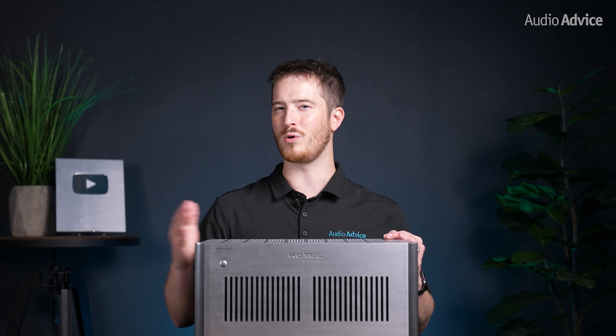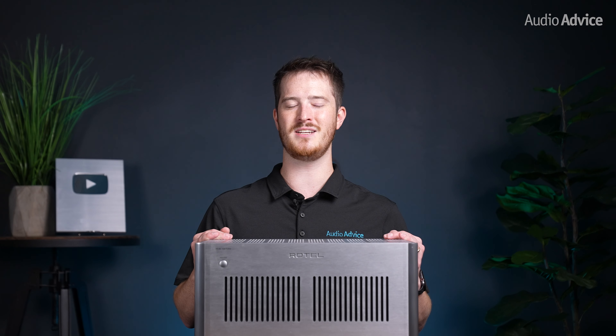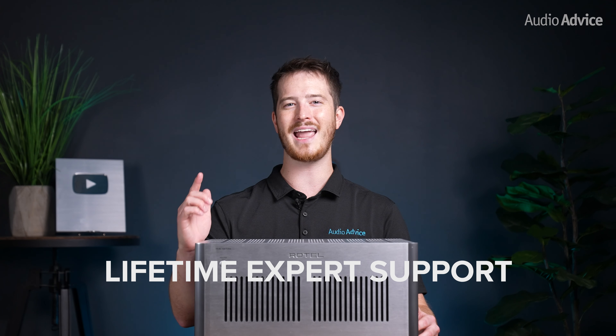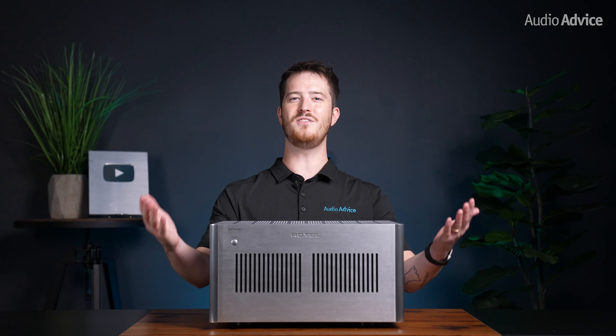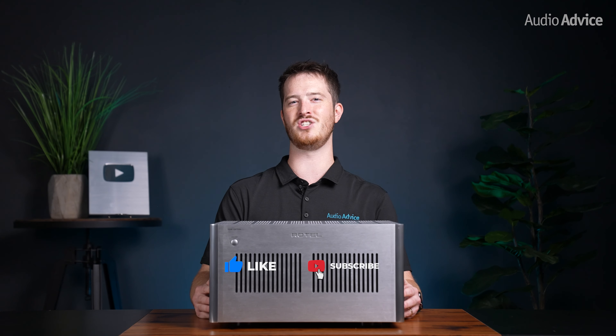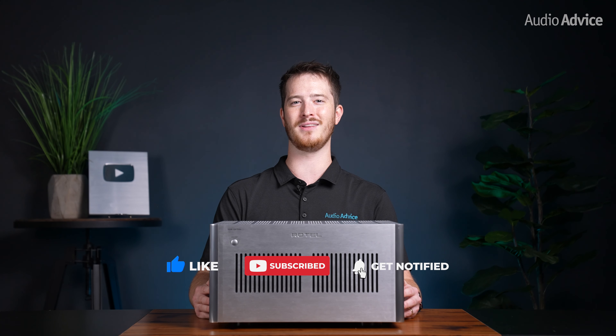If you have any questions or would like to discuss how they could improve your system, reach out to our experts at audioadvice.com and we'd be happy to help. And remember, when you purchase from AudioAdvice, we offer free shipping, lifetime support, and a price guarantee. If you've enjoyed this video, please give it a like, hit the subscribe button, and turn on the notifications so you don't miss out on any of our latest content. Thanks for watching and we'll see you next time.